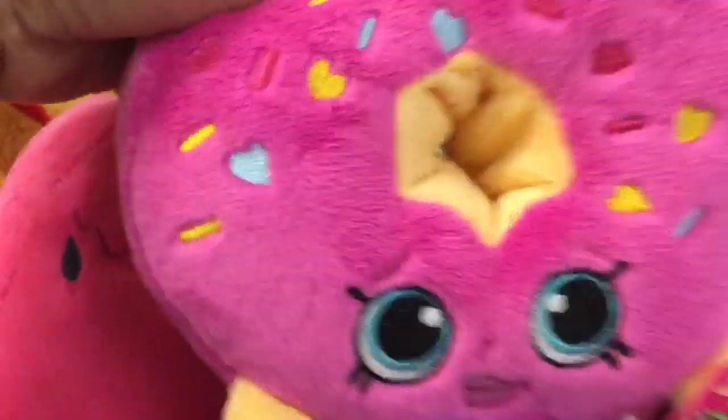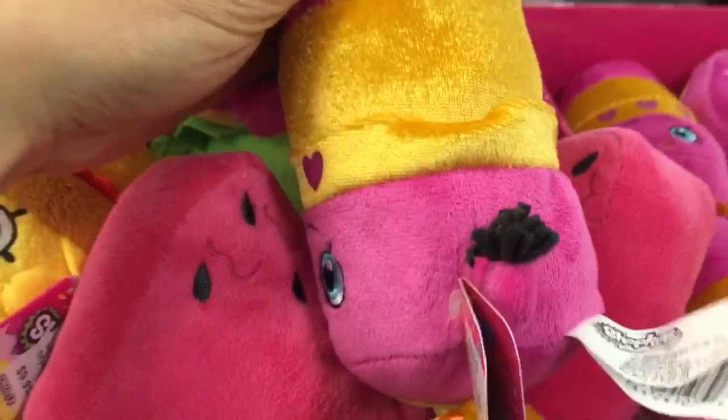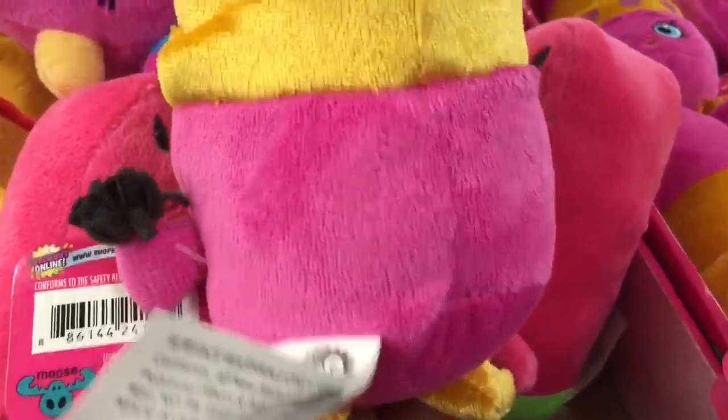Oh my gosh, these are so adorable, I want them all. And this is Delish Donut with all her sprinkles — look at the heart shaped sprinkles and she is so soft. And this is Lippy Lips. Look at how cute Lippy Lips is — she's so vibrant. I love this color lipstick. She's so cute and adorable.